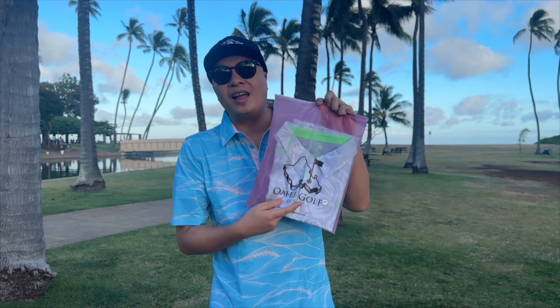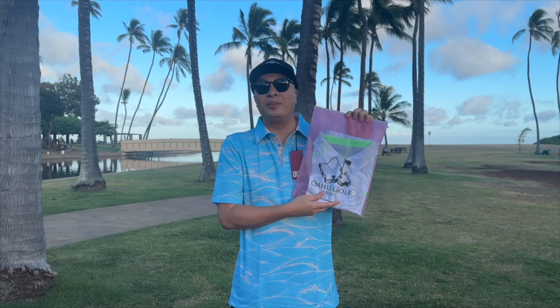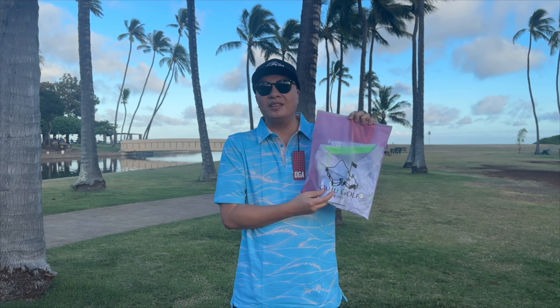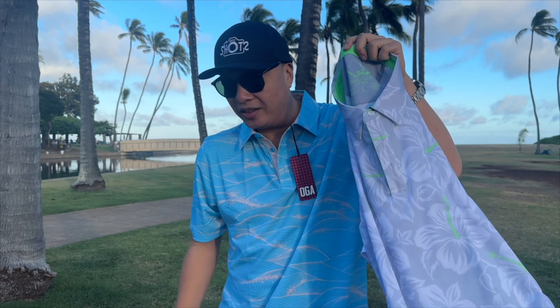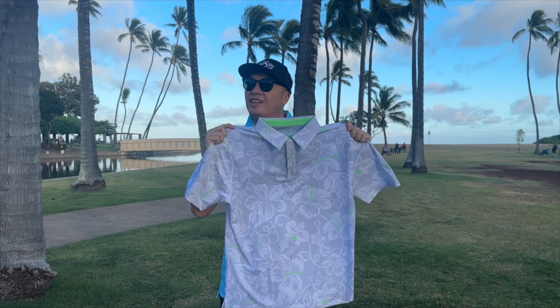I got one more last design from OGA Golf Apparel that I just got from their online shop. Thanks to Tim at OGA Golf Apparel for hooking me up with all this new gear. It's aloha — BAM! There's a little Hawaiian print right here.